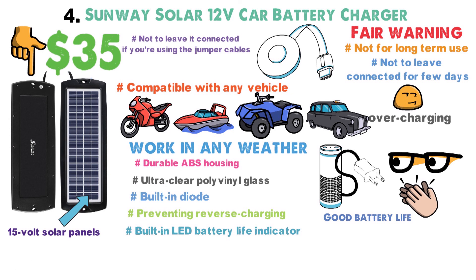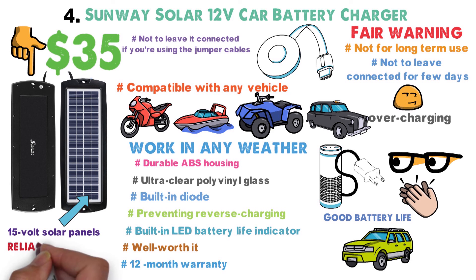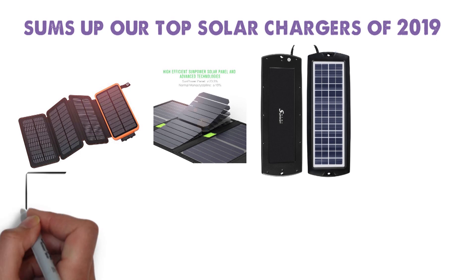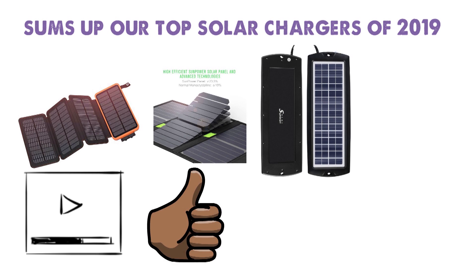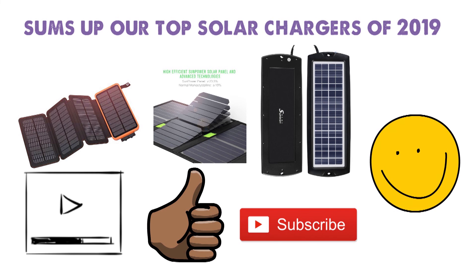At $35, this is a total steal, and very well worth it for anyone who wants to keep their vehicle battery topped up. Best of all, you get a 12-month warranty to make sure it's a working and reliable product. So that sums up our top solar chargers of 2019. We hope you enjoyed. If you did, please leave a like on the video, and if you're new here, hit that subscribe button. Until next time, have a great day.